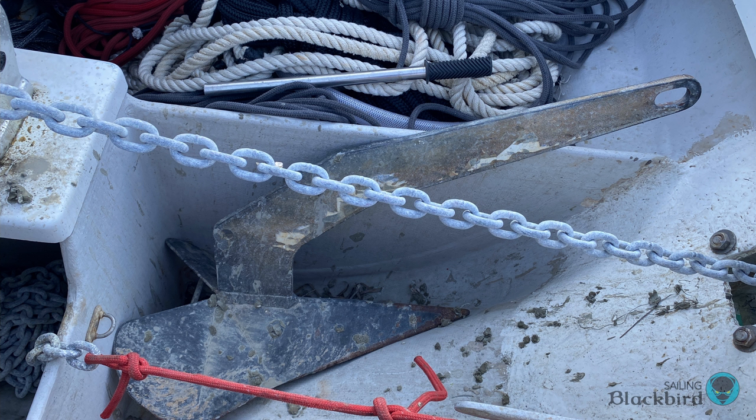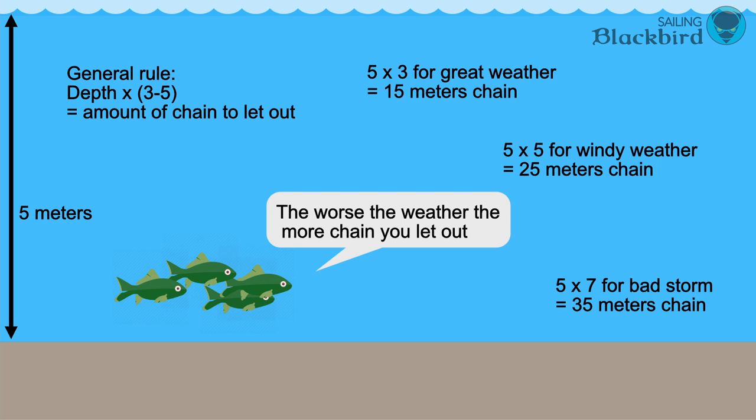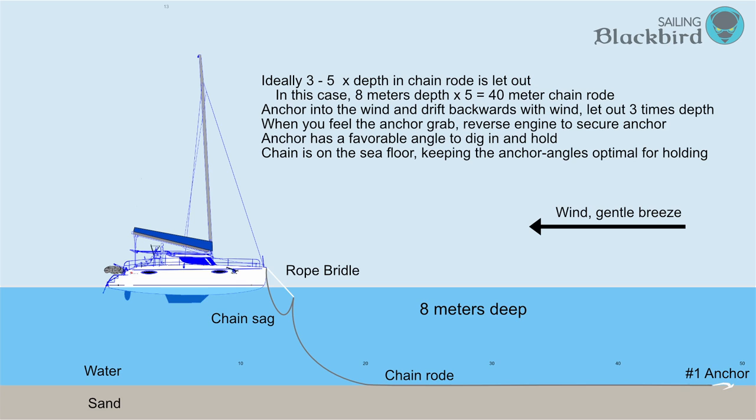Anchoring 101: our anchor looks like this and is called the delta. Ideally you let out three to five times the depth in chain rode. So if you're in five meters of water, three to five times five is either 15 or 25, so either 15 to 25 meters of chain you let out. You put your bow into the wind, drop anchor, and drift backwards with the wind. When you feel the anchor grab, you reverse the engine to secure the anchor.